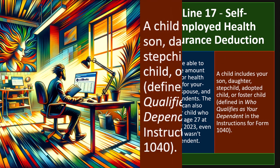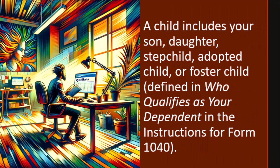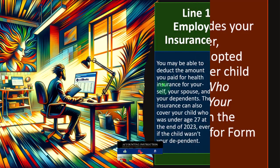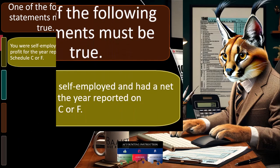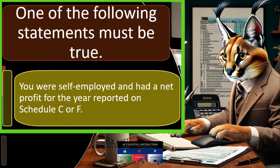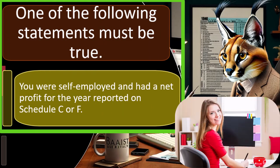A child includes your son, daughter, stepchild, adopted child, or foster child as defined in the instructions for Form 1040. One of the following statements must be true: you were self-employed and had a net profit for the year reported on Schedule C or F.